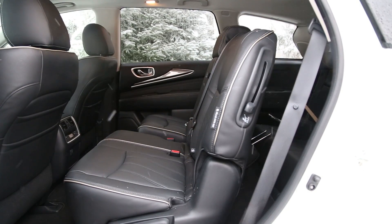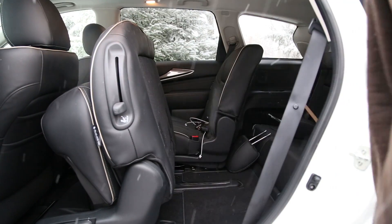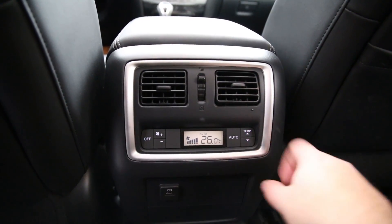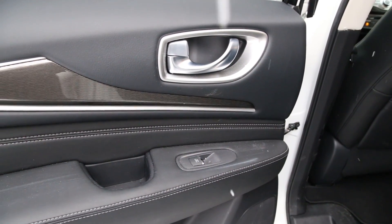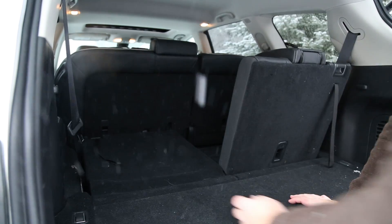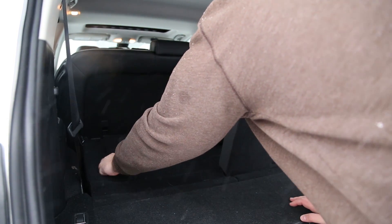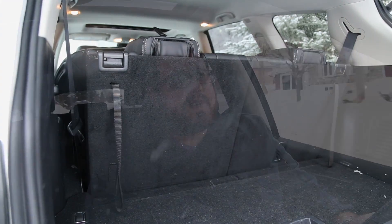If you have teenage or preteen kids who need to be entertained all the time, then maybe going with that $65,000 fully loaded model is the best for you. It's got rear screens in the headrests with a DVD player, so you can put some TV and shows on for your kids. You've got chargers back there too, and it comes with wireless headphones so you don't have to hear what they're listening to, which is quite nice.